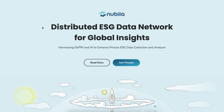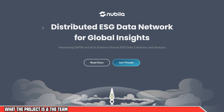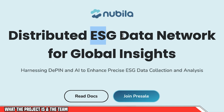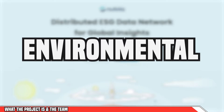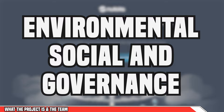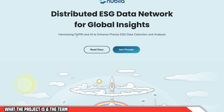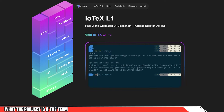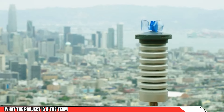Let's head into the Nubula website so we can learn more about this project and what it's trying to achieve. You can see straight off from the website it says that it's a distributed ESG data network for global insights. ESG stands for Environmental, Social and Governance. Essentially, it's harnessing the power of DePIN and AI to provide accurate ESG data, and the portable weather stations are one of the tools they'll be using to gather this data.